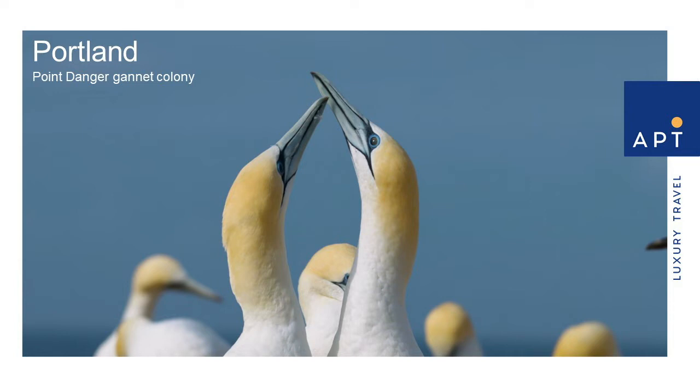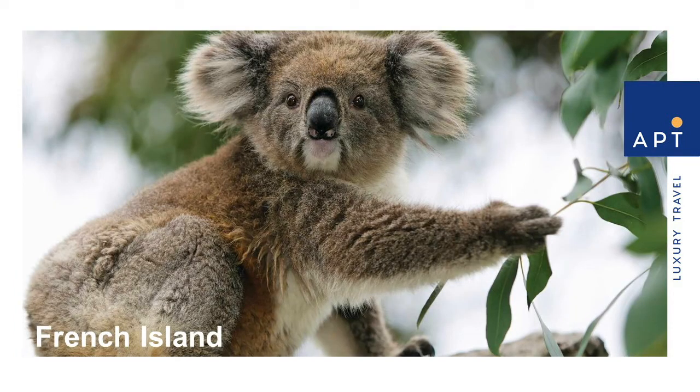A favourite on this trip is our Zodiac ride out to French Island. This is the largest coastal island in Victoria and home to a diverse range of wildlife. Over 230 bird species have been spotted on French Island, and it's also known for supporting Australia's largest koala population.